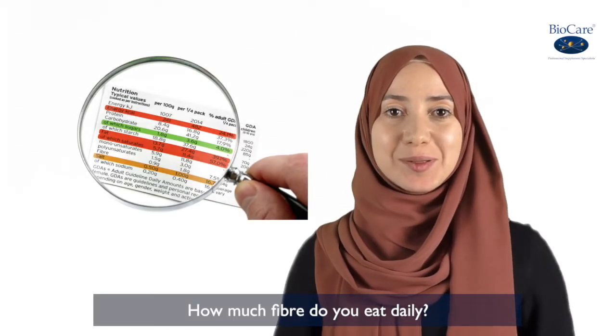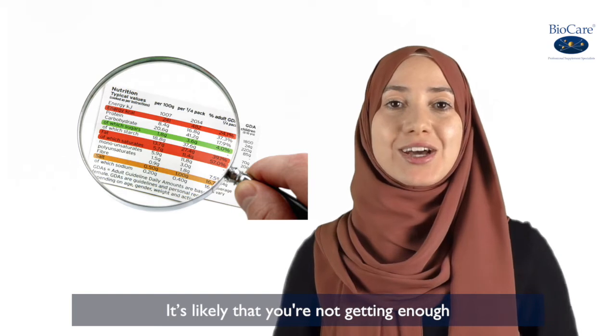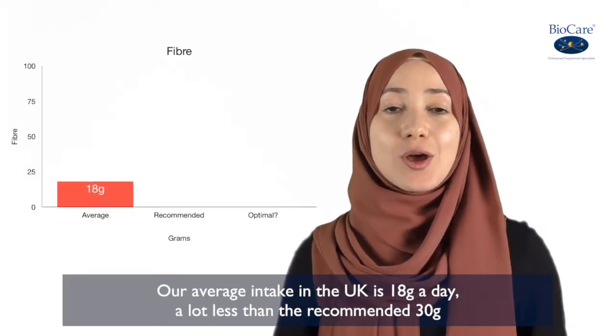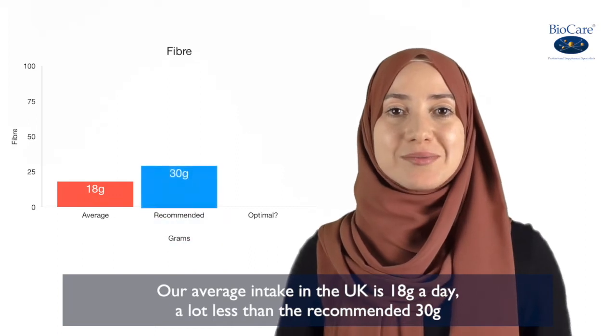How much fibre do you eat daily? It's likely that you're not getting enough. Our average intake in the UK is 18 grams a day, a lot less than the recommended 30 grams.